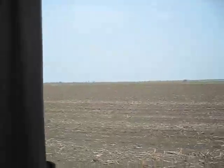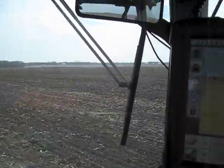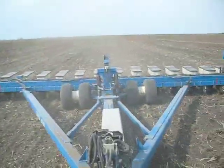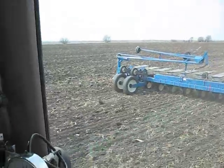Other than that, everything's going perfectly. In this field, we're planting VT3. As you can see, we're not using the Smart Fox.